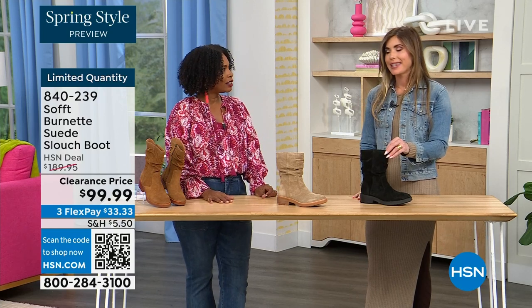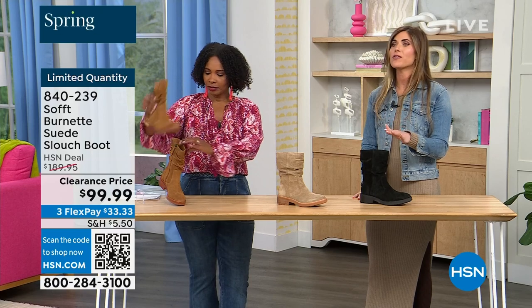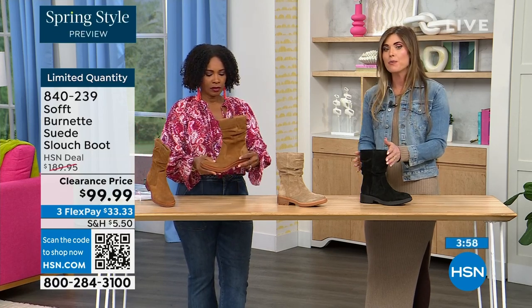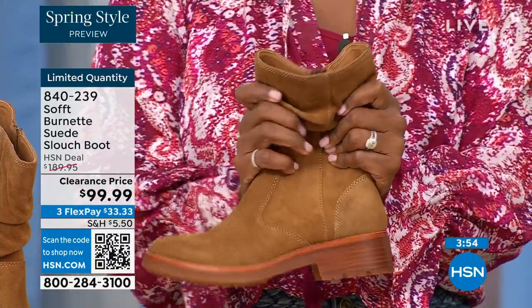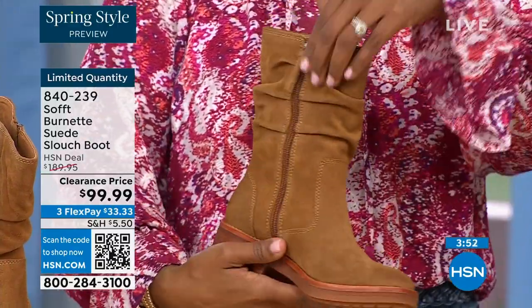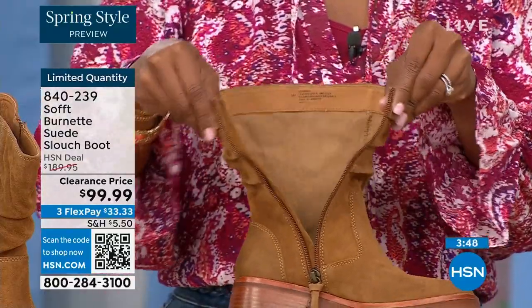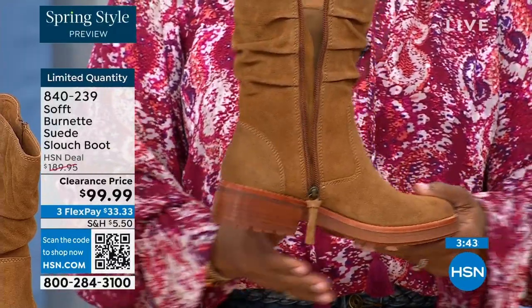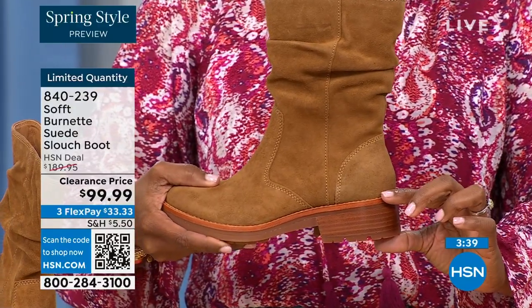We can see there are 134 left. The price is incredible because Soft is in all the major department stores and much more expensive. To me, this is the perfect height of a boot — not a booty, not all the way to the knee, which sometimes never fits your calf correctly. Whether you're wearing it with leggings, jeggings, or jeans, it's hitting in the perfect spot.